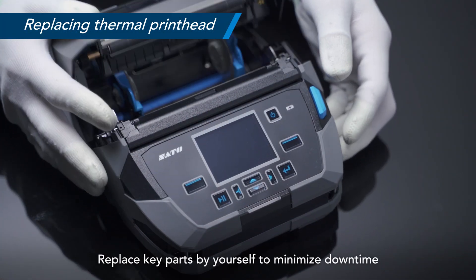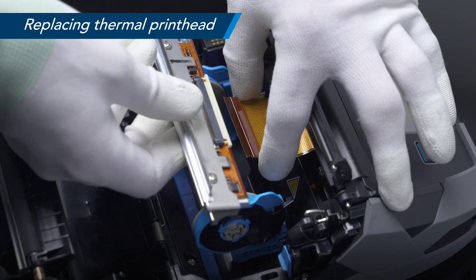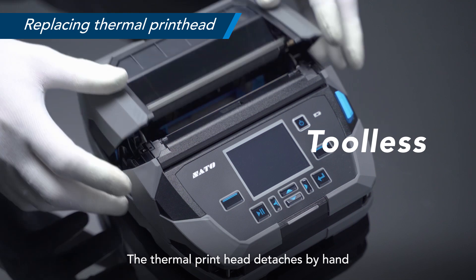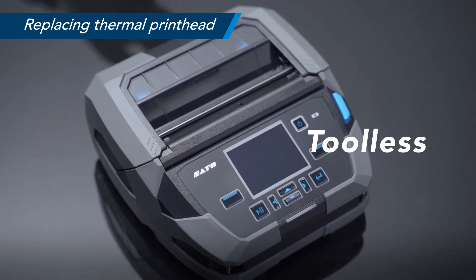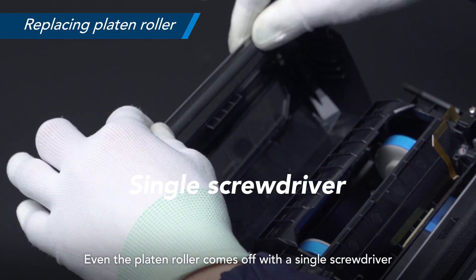Replace key parts by yourself to minimize downtime. The thermal print head detaches by hand, and even the platen roller comes off with a single screwdriver.